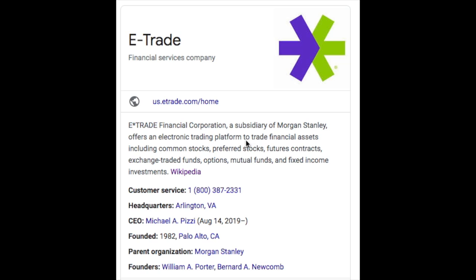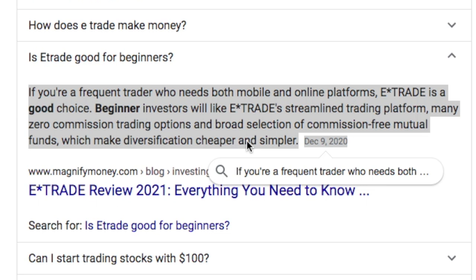Number three, I have E-Trade Financial. E-Trade Financial Corporation is a subsidiary of Morgan Stanley. It offers an electronic trading platform to trade financial assets including common stocks, preferred stocks, futures contracts, exchange traded funds, options, mutual funds, and fixed income investments. The founder is William A. Porter. For frequent traders who need both mobile and online platforms, E-Trade is a good choice. Beginner investors will like E-Trade's streamlined trading platform, many zero commission trading options, and broad selection of commission-free mutual funds, which make diversification cheaper and simpler.